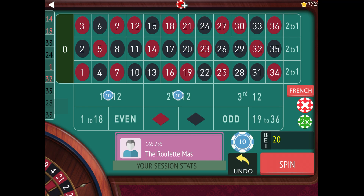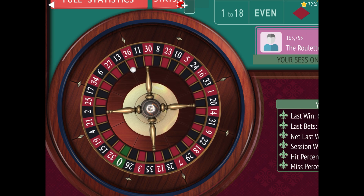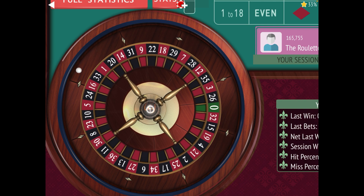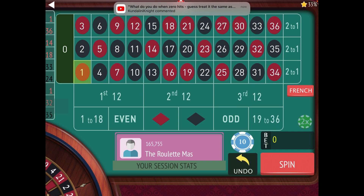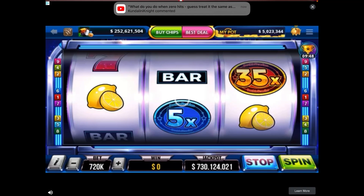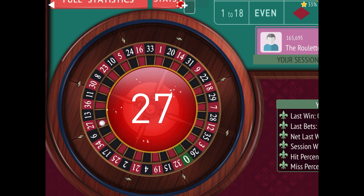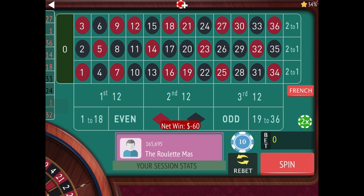We lost again, so we don't bet on the next one, but we know the next bet is going to be 30 again because we triple first. There's a one — time to bet — and we go to 30. We lost again, so we don't bet on the next one; we know we don't go to 30 next, we go to 60.